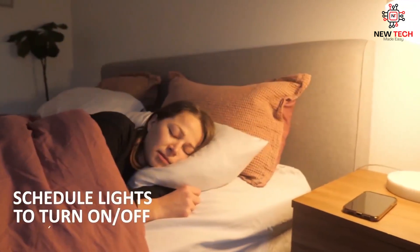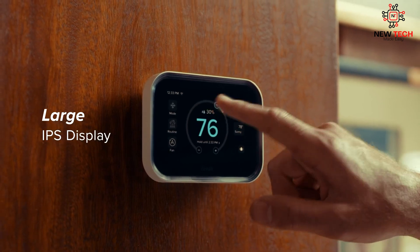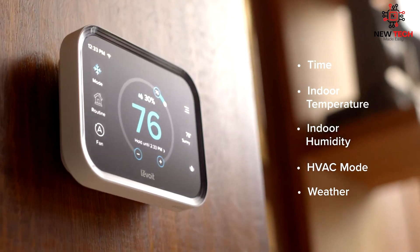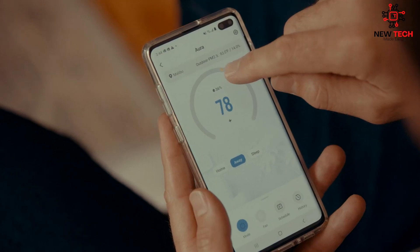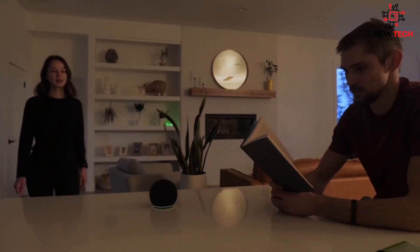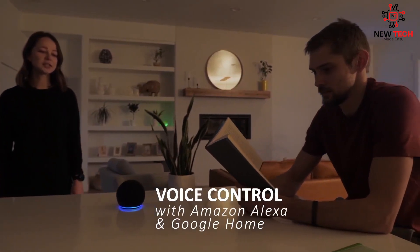Smart bulbs can also be found for under $20 each, and even a basic smart thermostat can be found for around $100. In addition to the lower cost of individual devices, there are also many packages and bundles available that can make it more accessible. Starter kits are available that include multiple devices for a discounted price, which can be a great way to get started with smart home automation without breaking the bank.